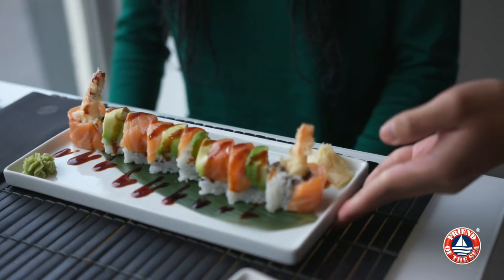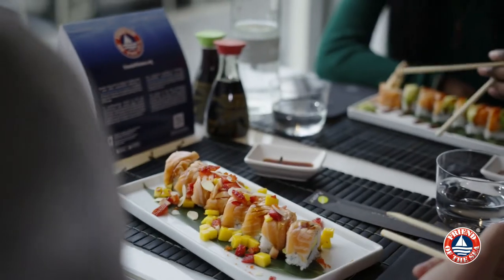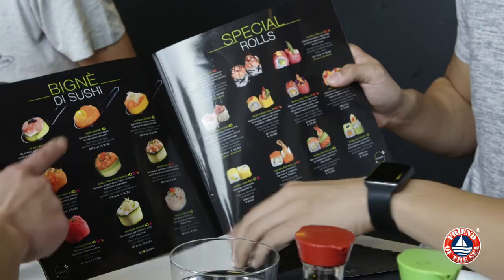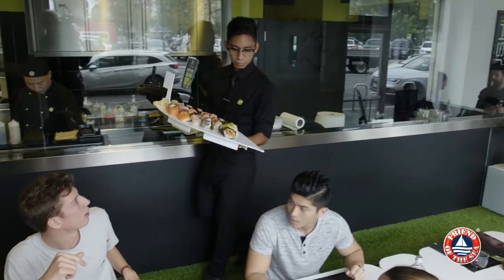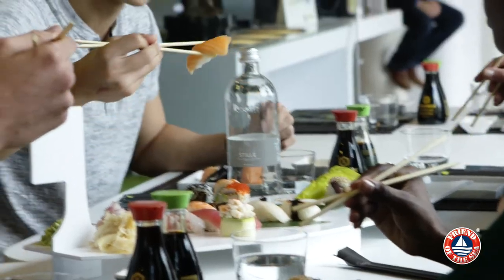We aim to be an eco-friendly company so our collaboration with Friend of the Sea is very important for us. Friend of the Sea certification not only verifies restaurant menus, it encourages restaurants to practice wider aspects of responsible consumption.